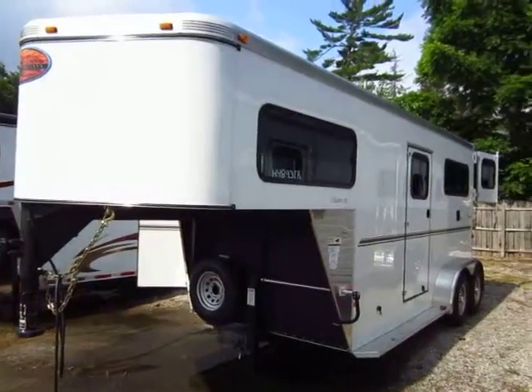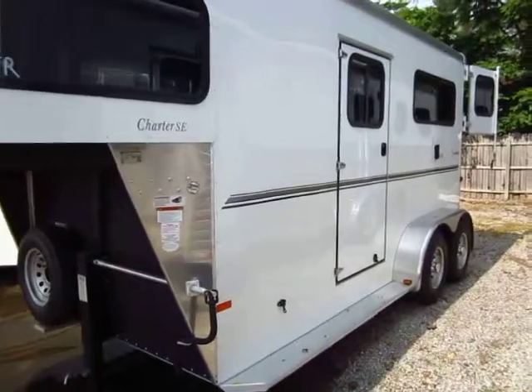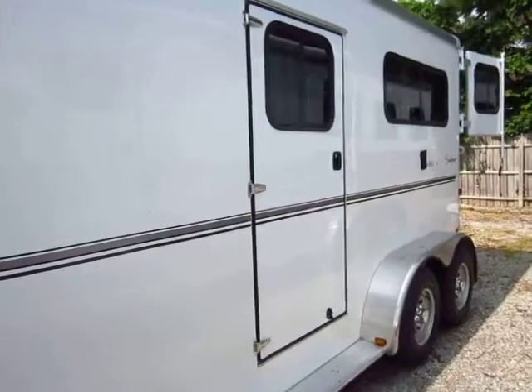This gooseneck will tow very well, and the V-nose design will let you achieve some really sharp turns without the front of the trailer kissing the cab of the truck.